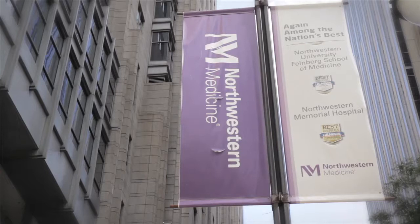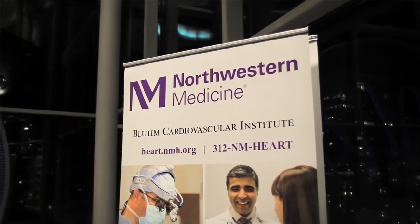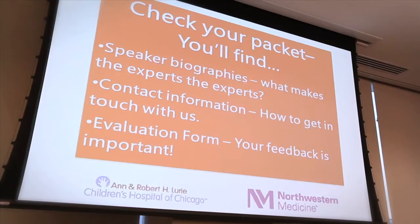Today, we're at the second annual bicuspid aortic valve conference in Chicago, Illinois, where the teams from Northwestern Medicine and Lori's Children's Hospital have gathered the patients, the doctors, the nurses, the families and friends to talk about the best practices for the management, the research, and the treatment of bicuspid aortic valves. This is the second of our bicuspid aortic valve community event, mainly for patients and their family members.